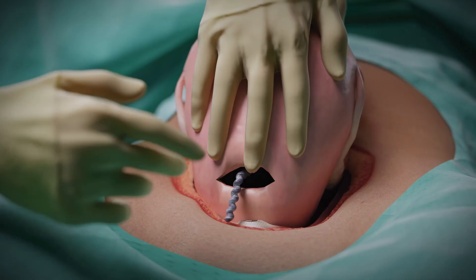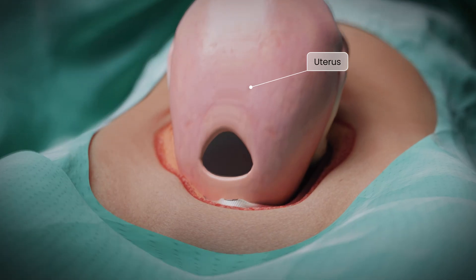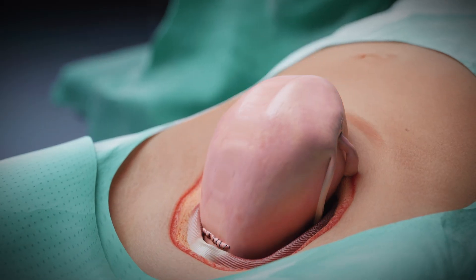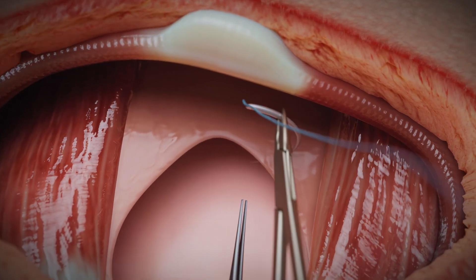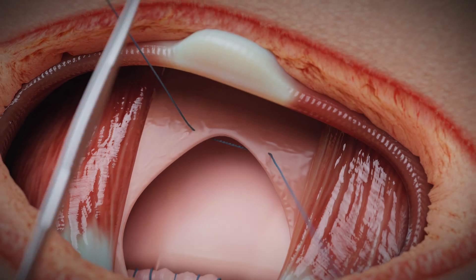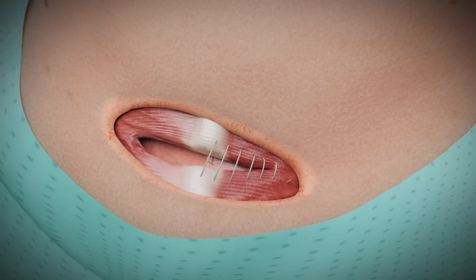The uterus is closed with a single row of continuous absorbable sutures. The visceral peritoneum is not sutured, as this has been shown to reduce postoperative pain and adhesion incidence. The fascia is closed with a continuous suture. Subcutaneous tissue may be sutured if its thickness exceeds two centimeters.